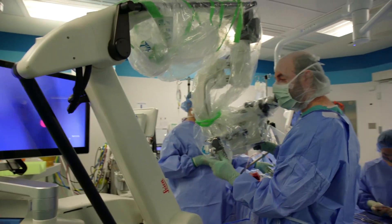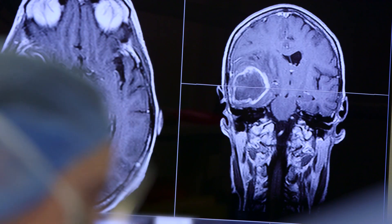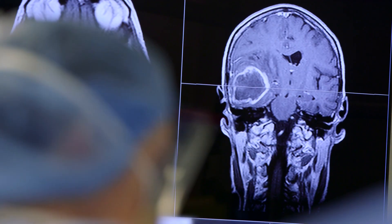This new technology is to help us take out brain tumors. The borders of these tumors are very difficult to see because little microscopic fingers of tumor grow into the brain and are very difficult to separate from normal tissue.